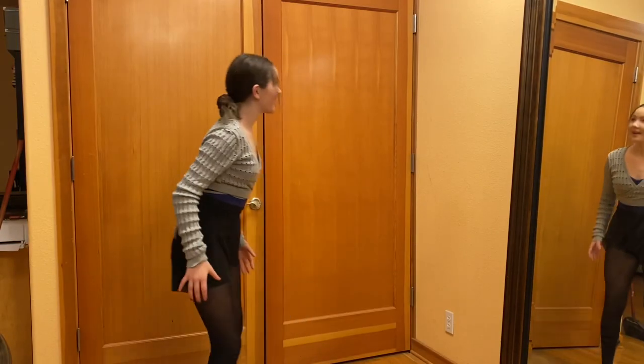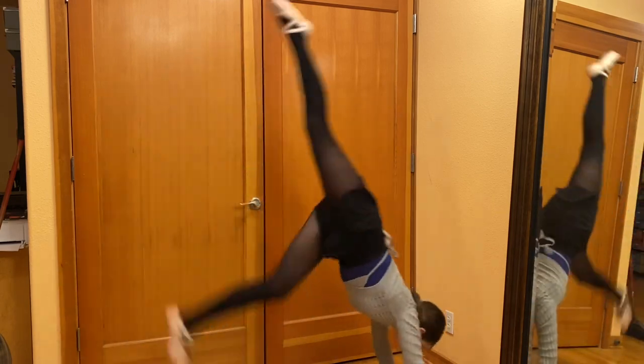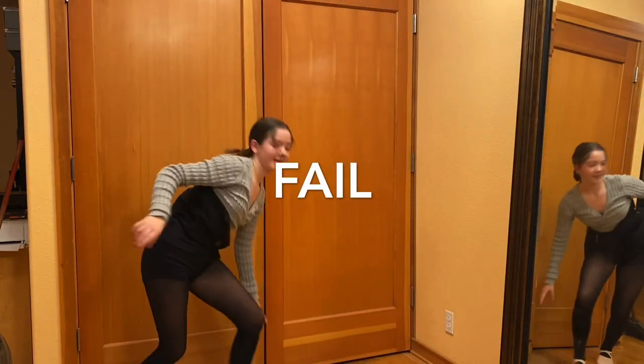Can I do a handstand? Is this possible? I don't know, I'm going to try. Take two.